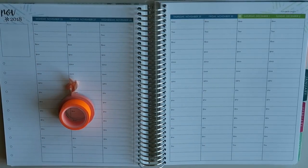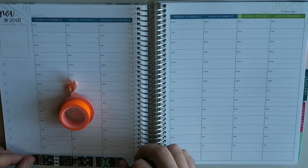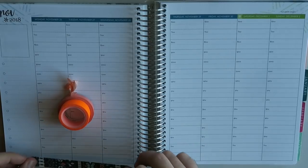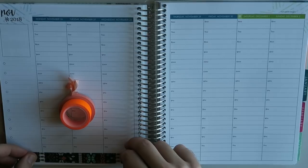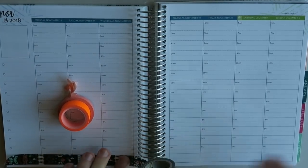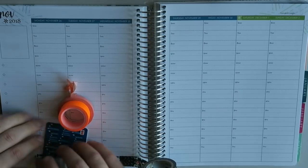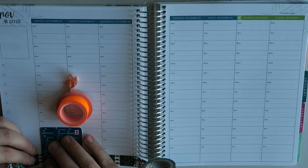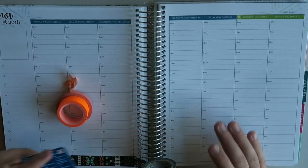I'm going to start by using this washi to band off the bottom here. I did that in my last plan with me and I really liked how it turned out. This is a Southwestern vibe washi from Scotch brand — I think you can pick this up at Target. I've still seen this one on the shelves, and Target is stepping up their washi selection game lately. So if you're interested in some new ones, check that out.